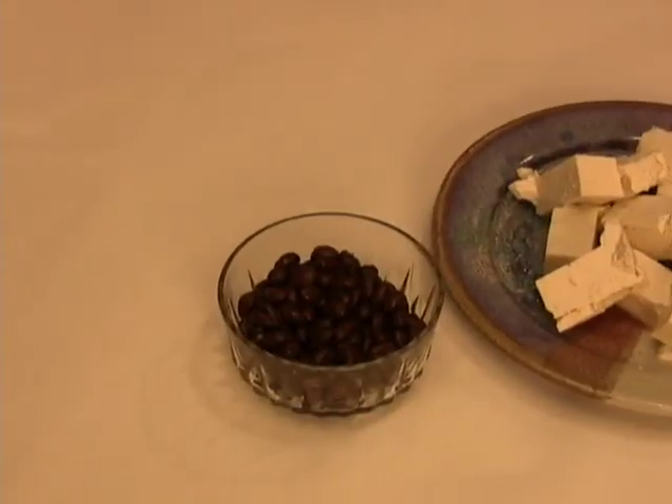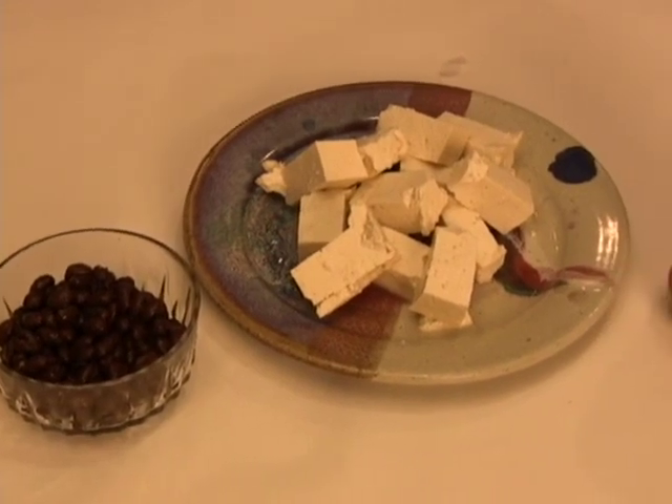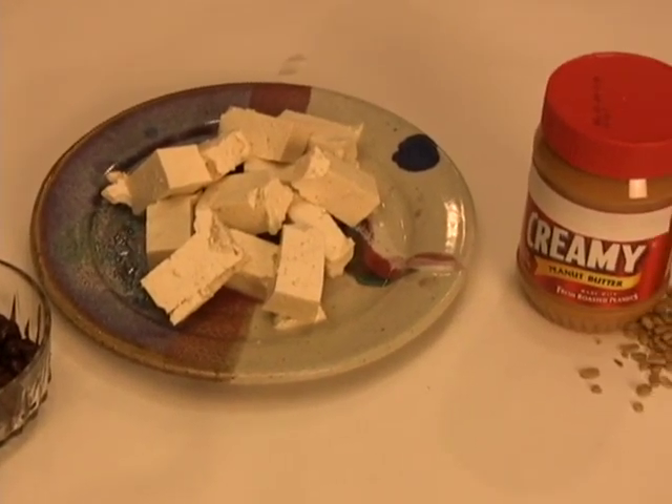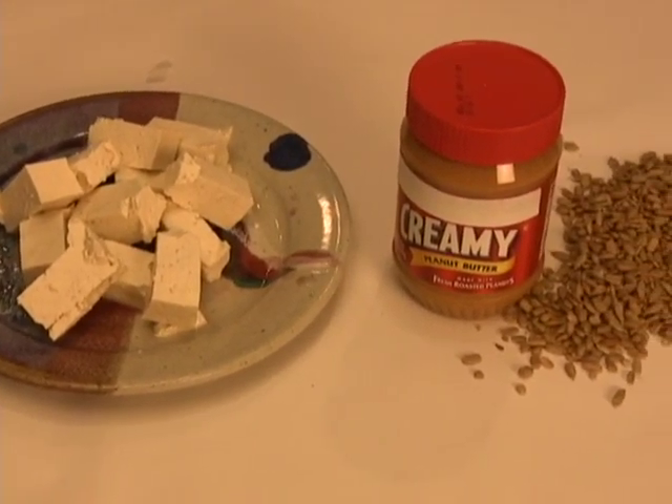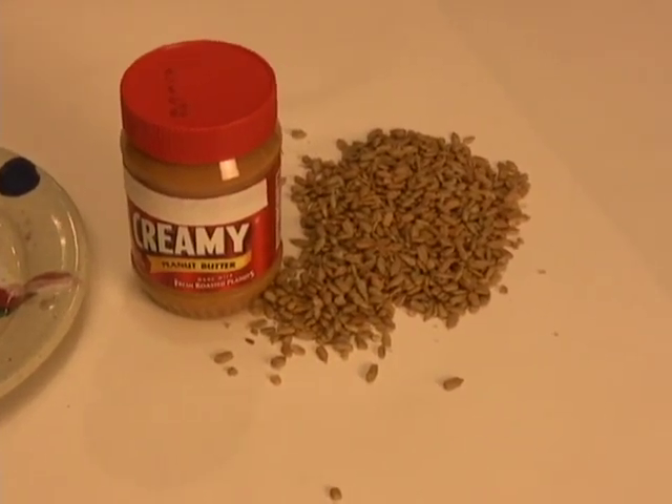Plants also have heart-healthy protein. Some good sources include beans, soy and soy products, nuts and nut butters, and seeds like sesame seeds, pumpkin seeds, and sunflower seeds. You might have noticed we didn't even mention beef or pork yet — that's because they're usually high in saturated fat and cholesterol. Eat them less often: no more than two to three servings per week.